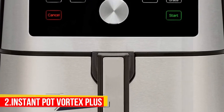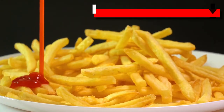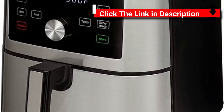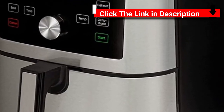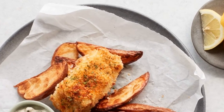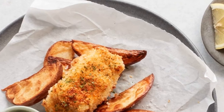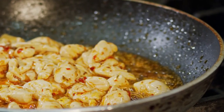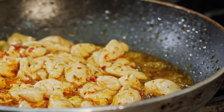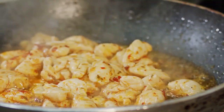Number 2: Instant Pot Vortex Plus. Make all your family's fried favorites without the oil and mess. Experience a world of flavor with the touch of a button. Use the preset smart programs to easily air fry, roast, broil, bake, reheat, or dehydrate your favorites. Whether cooked from fresh or frozen, air fryers make juicy chicken wings, crispy fries and onion rings, and beautifully browned vegetables.